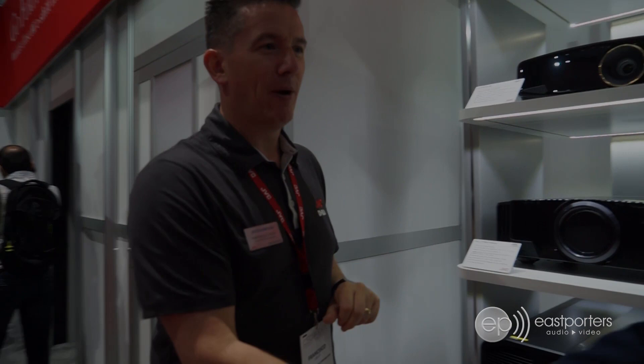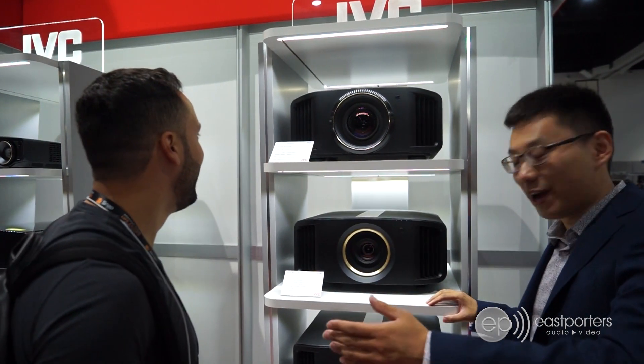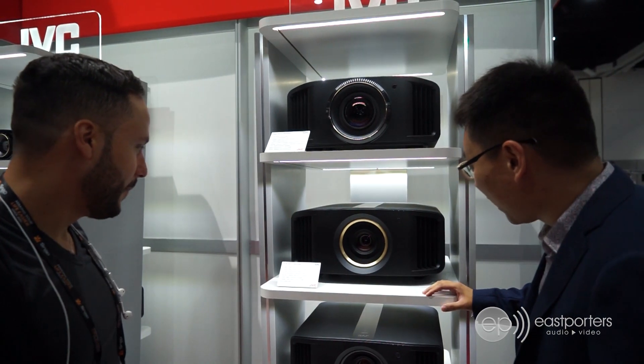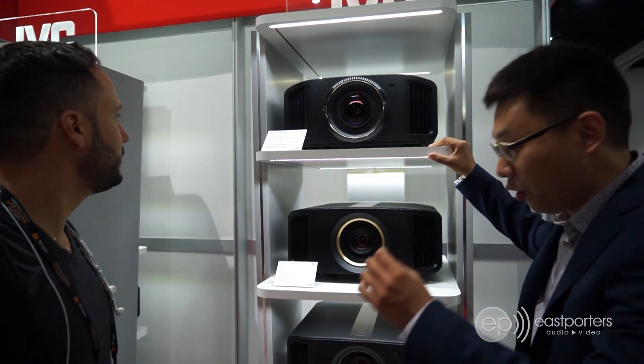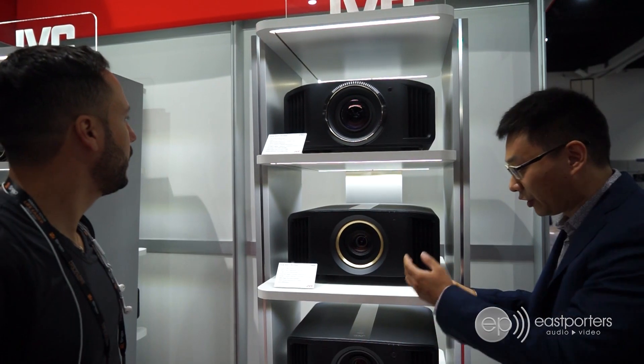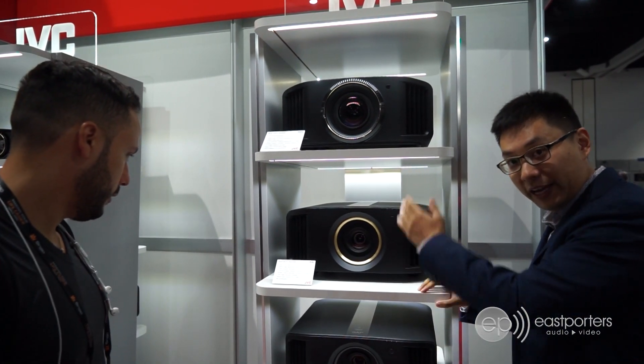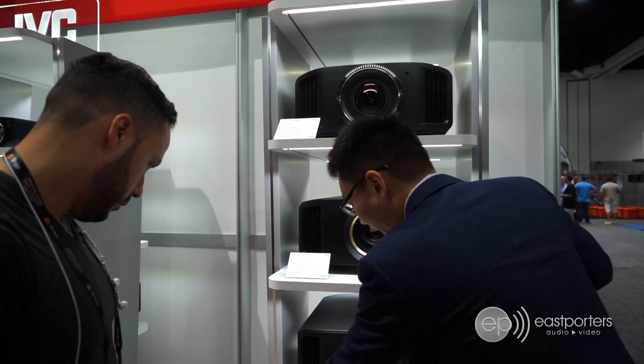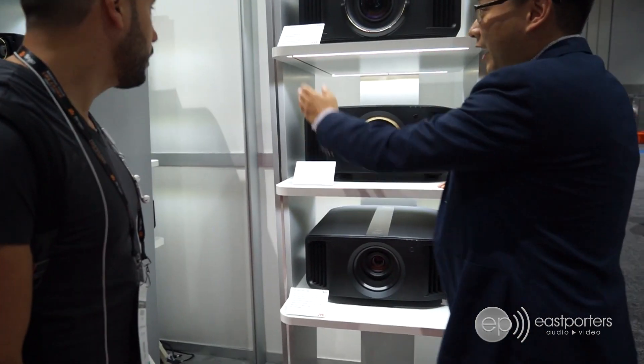Thank you very much. So Greg is an old friend of mine, all the way here from Columbia. Basically, there are some new models for JVC here. The biggest change this year is they've put native 4K chips inside all three of these new projectors.